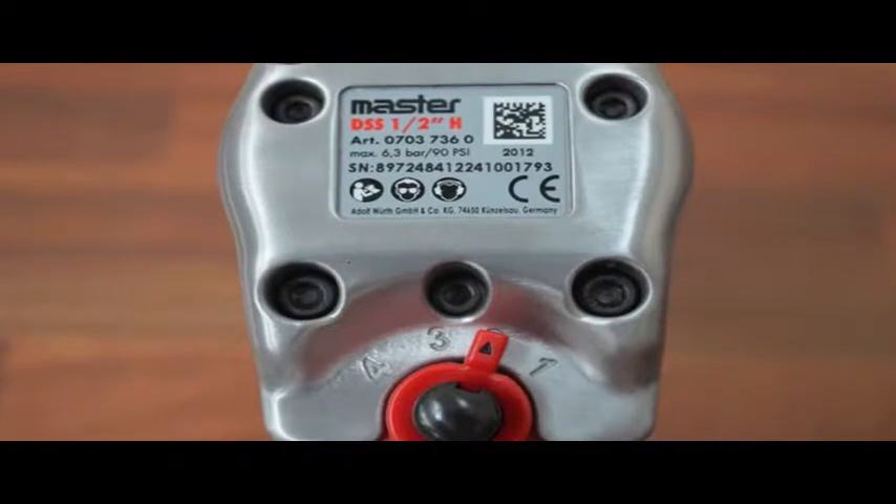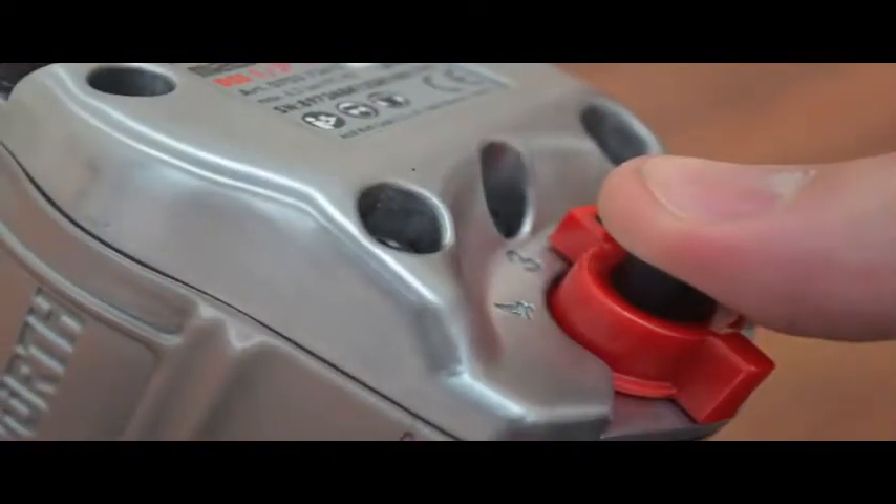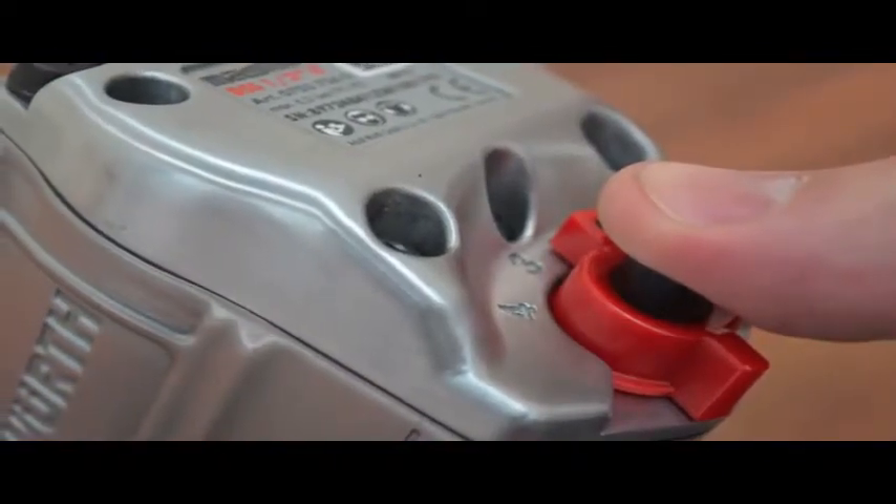Tightening torque is easy to manage, with an adjustable mechanism in four stages. Full releasing torque is always applied.